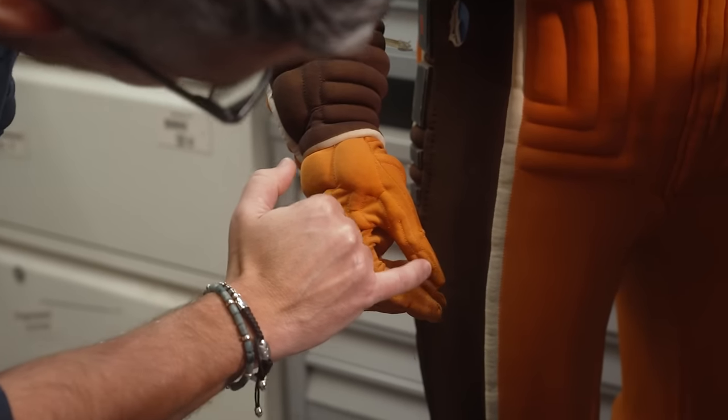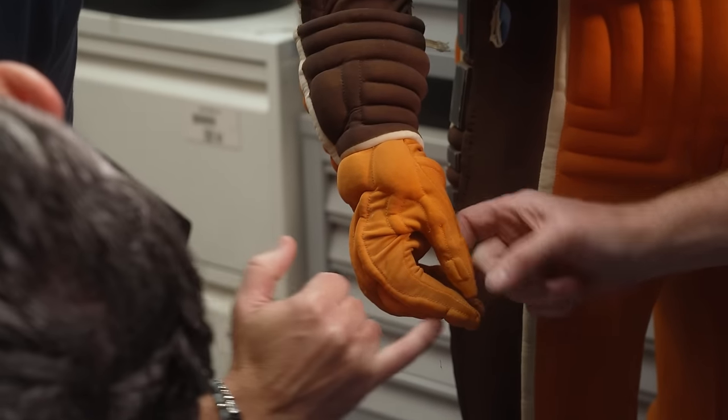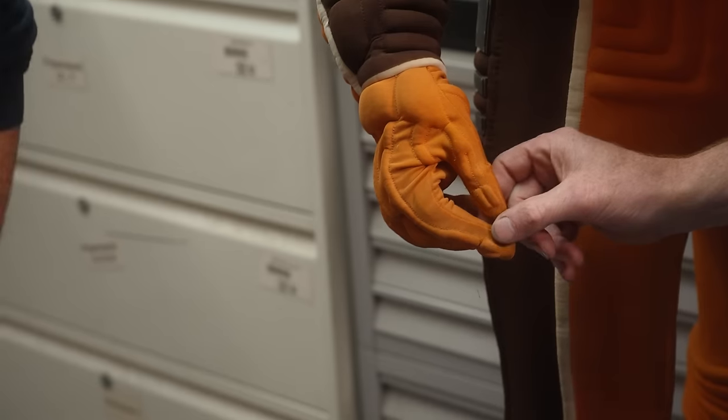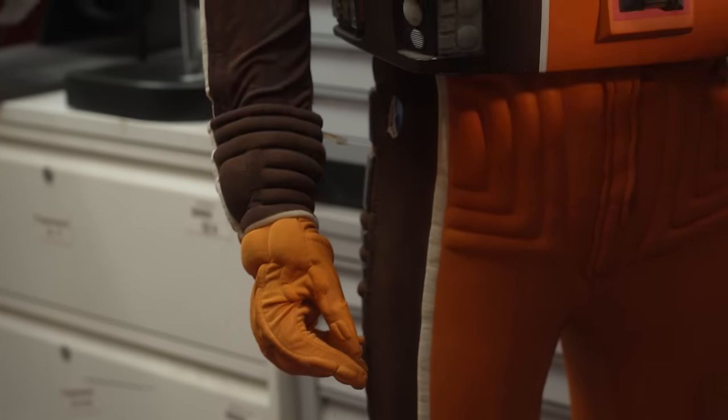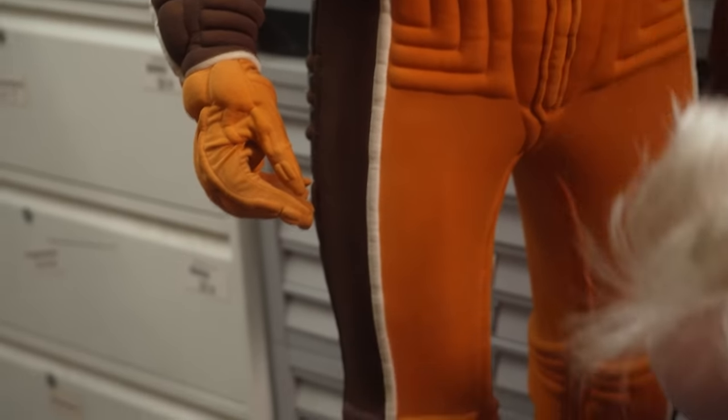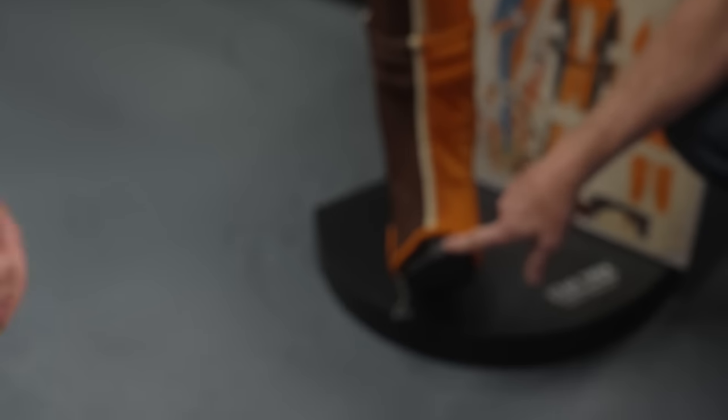It goes right the way down to the fingertips, all the way on here. Every time I look at this, I feel a little sorry for the sewers - you guys really brought it. There's a lot of work to be done there. And then these are more like spats than boots.